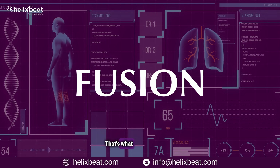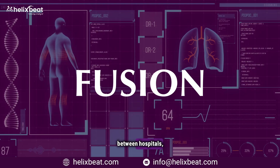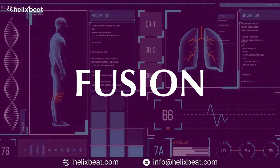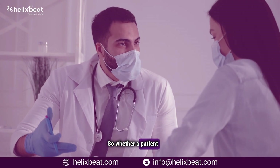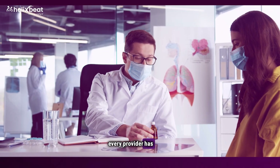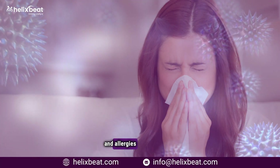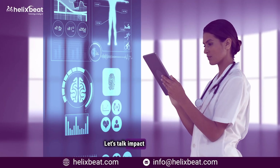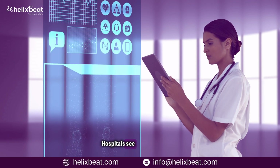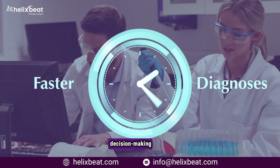That's what Fusion delivers — seamless, structured data sharing between hospitals, clinics, specialists, and pharmacies. Whether a patient visits their primary doctor, a specialist, or the ER, every provider has the full picture: past treatments, test results, prescriptions, and allergies, all in one place.